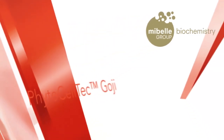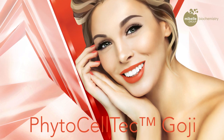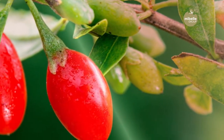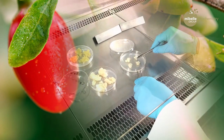Mibel Biochemistry presents PhytoCelltech Goji, a novel plant stem cell active ingredient that rejuvenates the skin from inside out to ensure an improved face shape. Goji berries are one of the most famous super fruits. A Goji plant stem cell culture was established using the sustainable PhytoCelltech technology.